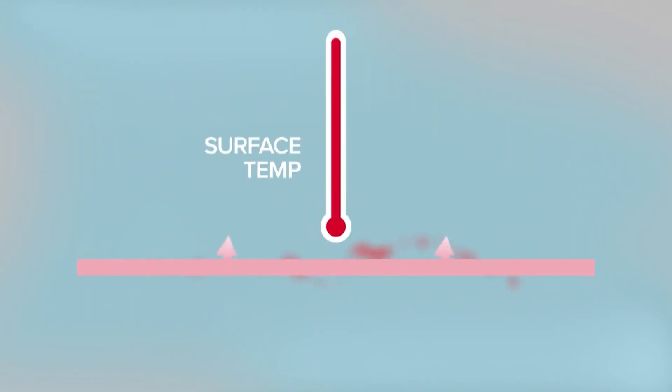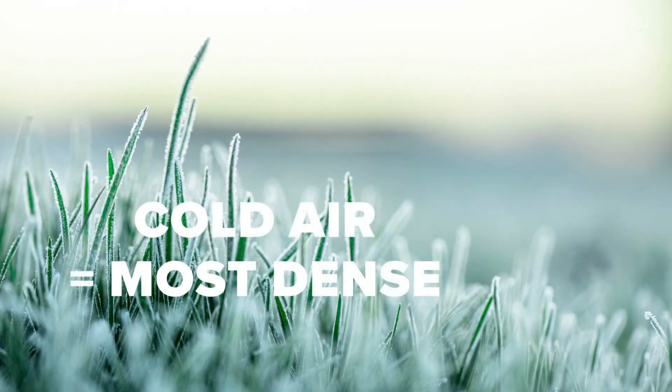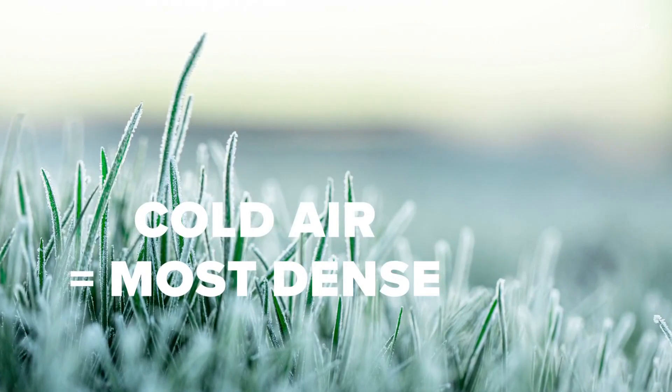At night, heat radiates away from the ground, allowing the temperature to drop quickly. In the absence of wind, cold air settles close to the surface because the air is denser.